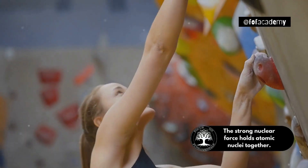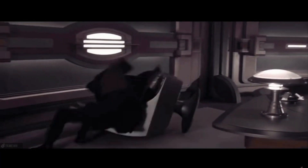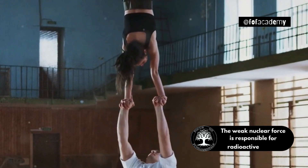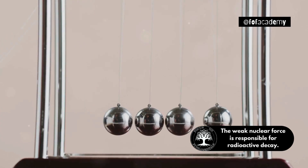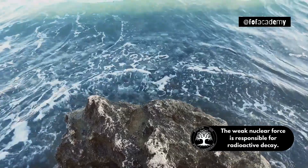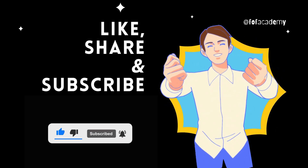So you see, force is really important in our daily lives. It helps us do many things, from playing games to cooking food and even traveling. Force makes life interesting and fun. Thanks for learning about force with me today. Keep exploring and see how many times you use force in your daily activities. Remember, force is everywhere. Bye for now, see you next time.